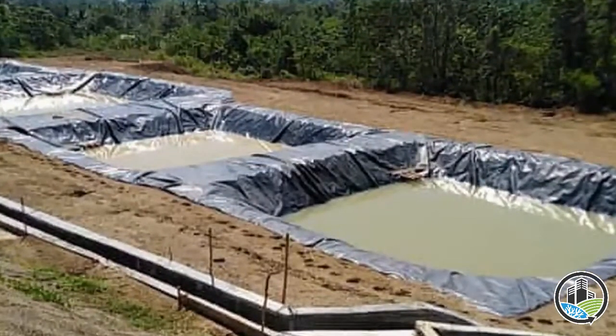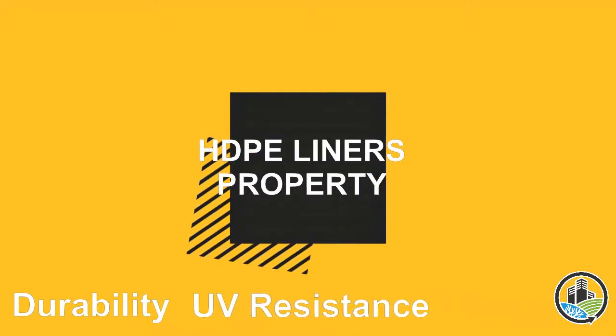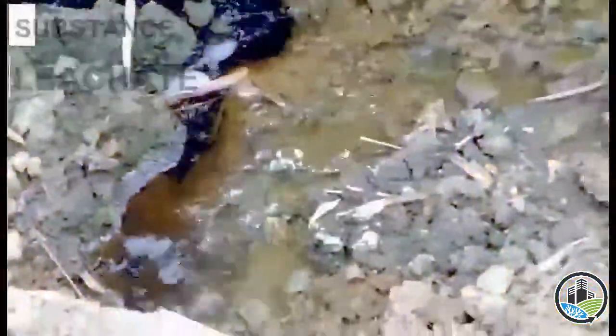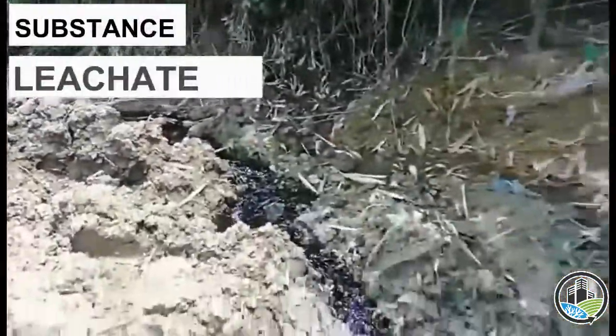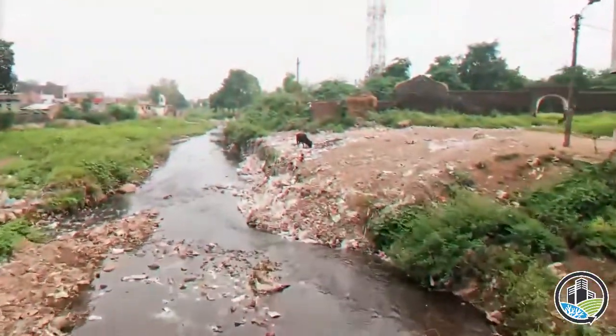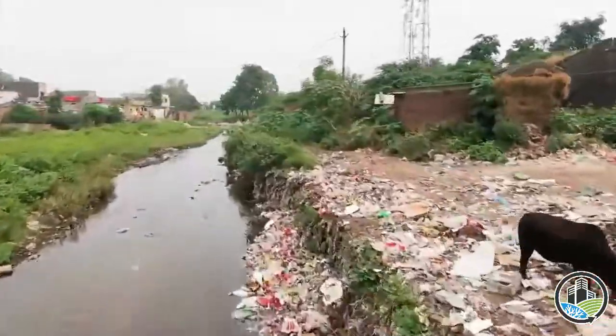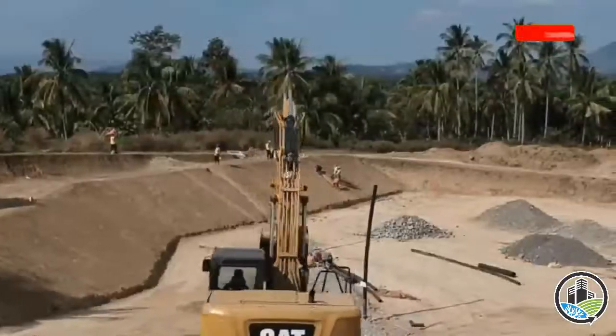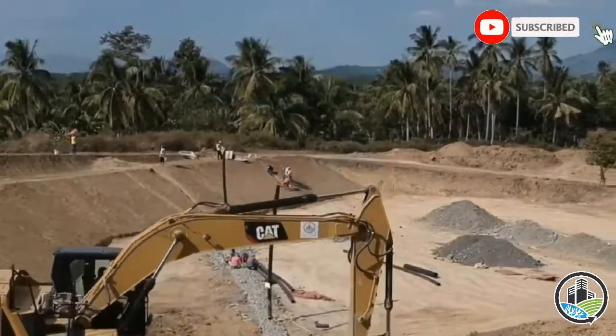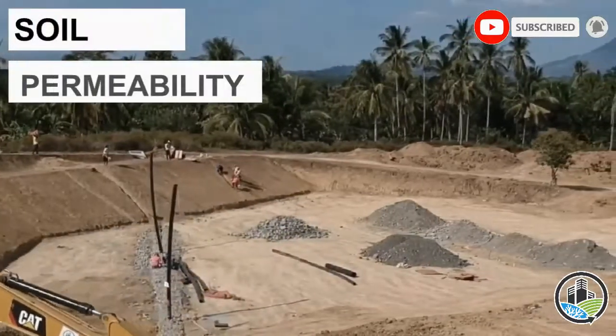HDPE liner has durability, UV-resistant, and chemical-resistant properties. Garbage, when it degrades and mixes with water, produces a substance called leachate. This leachate is harmful to the environment as well as to the health of the people in the community when not handled properly.